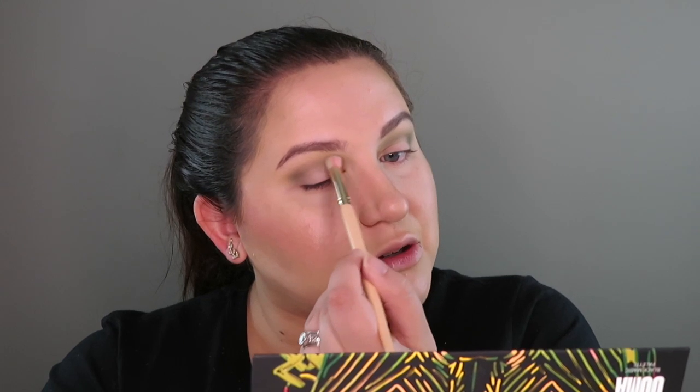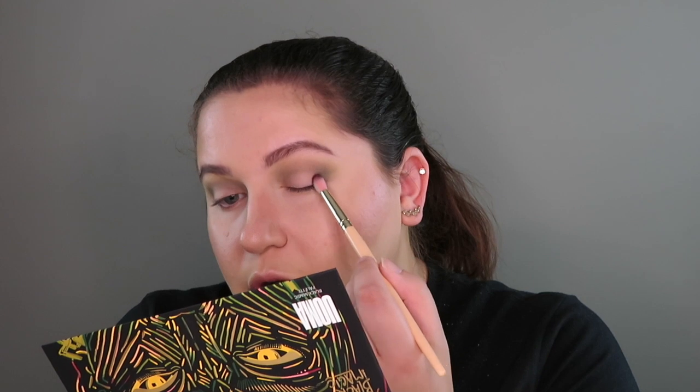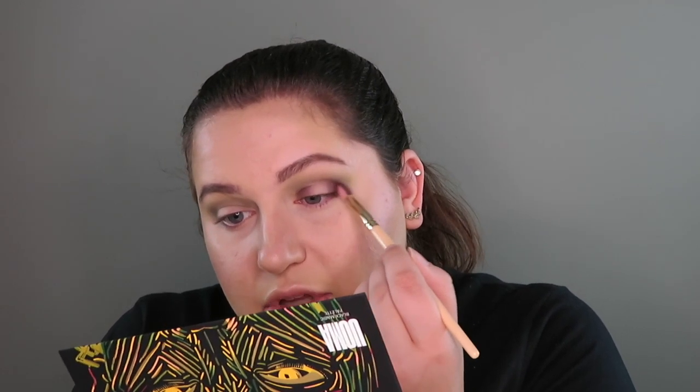I remember earlier this year saying I wasn't going to buy any more foundation and concealer — and here I am wanting to try more. Let's go into the purple shade 'Opulence' using this smaller brush. I'm going to apply it on the inner and outer parts of the lid using stamping motions and blend everything together.